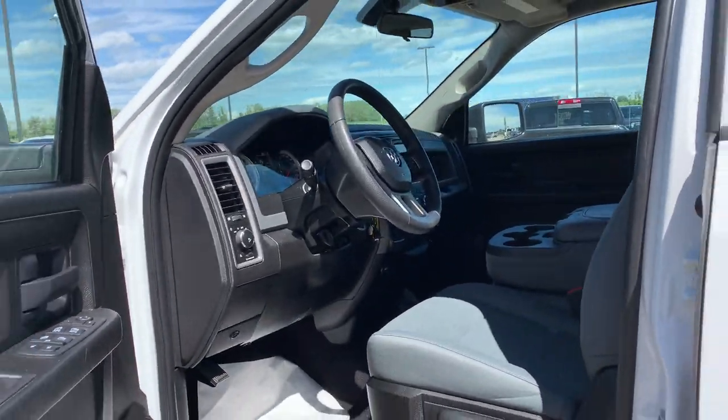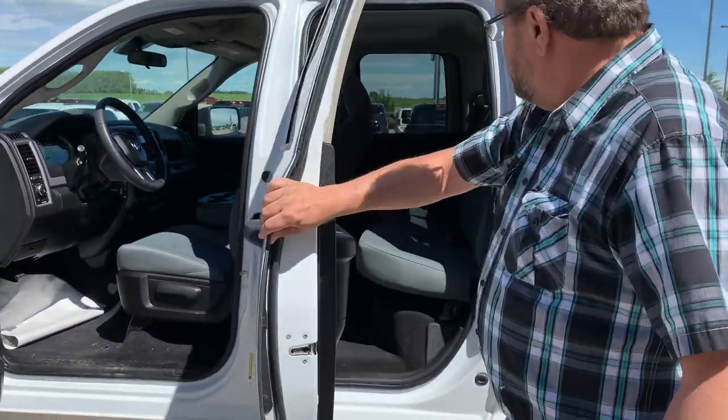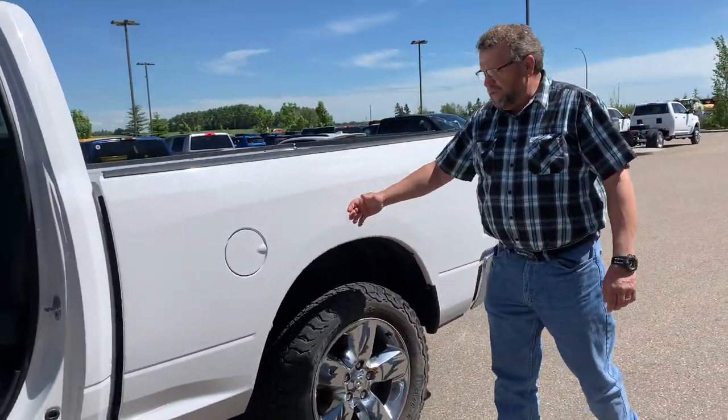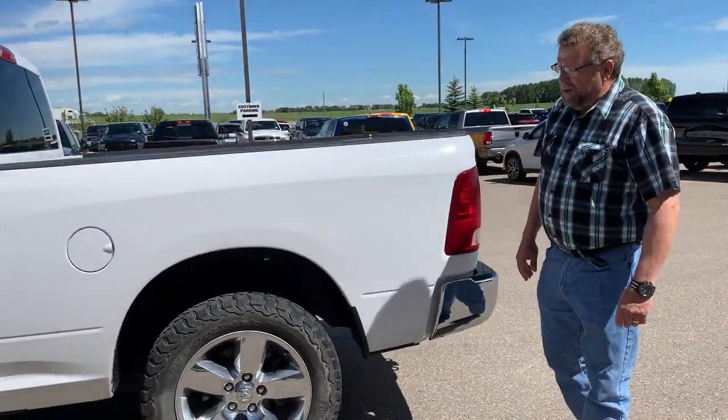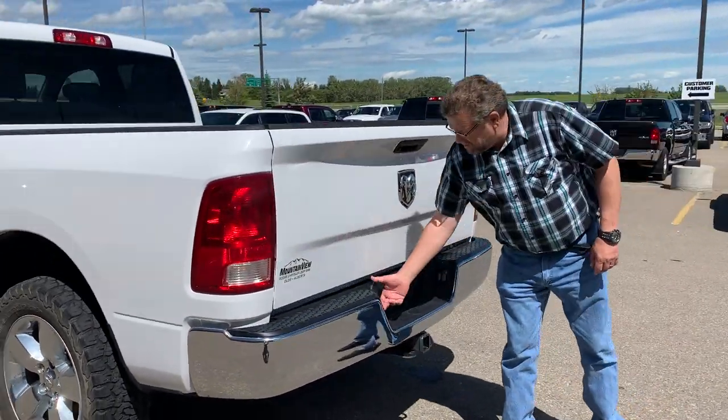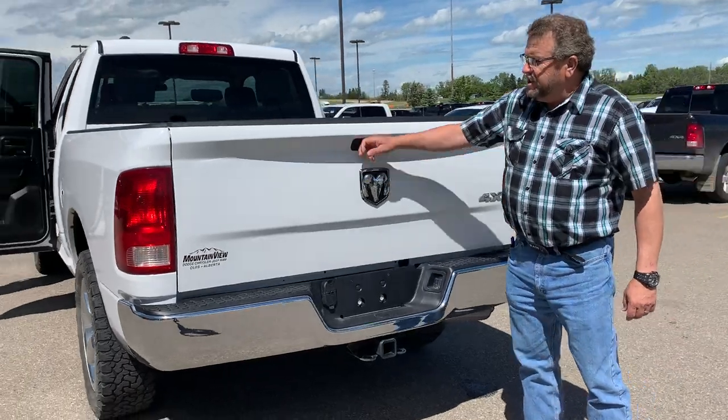Automatic headlights, nice backup camera, Bluetooth, quad cab, 6.4 box, got some upgraded rubber on there for you as well, trailer hitch, trailer wiring. There's your backup camera.